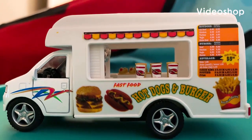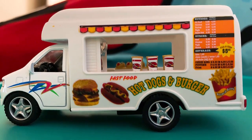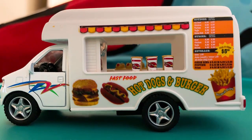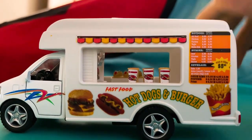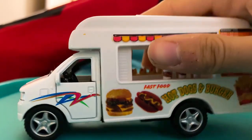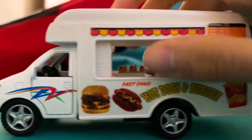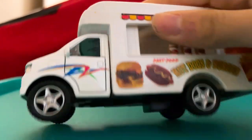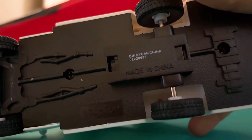I just wanted to give you a closer review look at what I got at Ocean City, New Jersey from the boardwalk a few days ago. This is a cool one — it's a food truck bus, kind of similar to an ice cream truck.